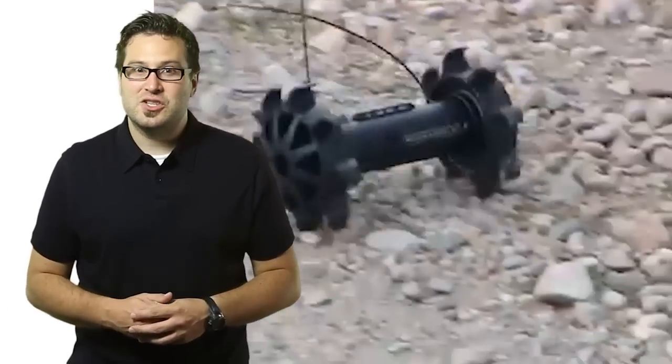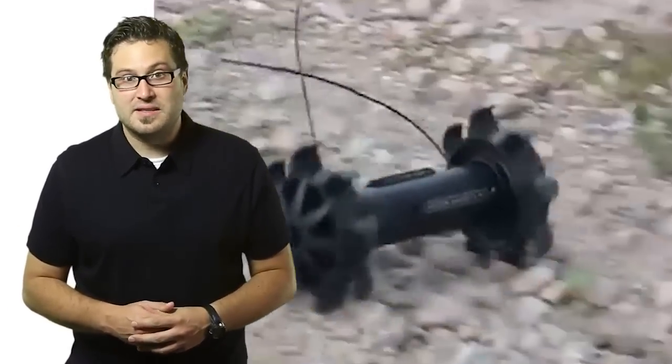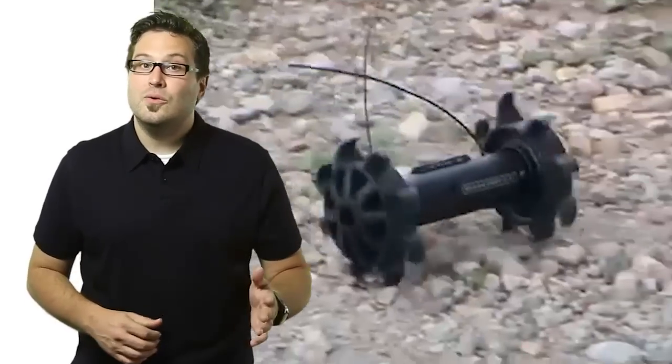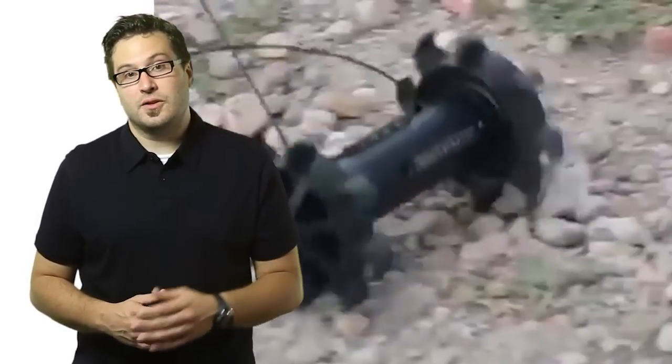By carefully examining the conditions that soldiers most frequently face, and building that reality into the Throbot XT's design, Recon Robotics created a system that was perfectly suited to the realities on the ground.